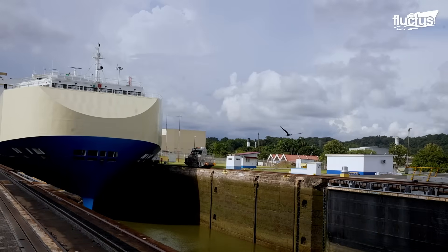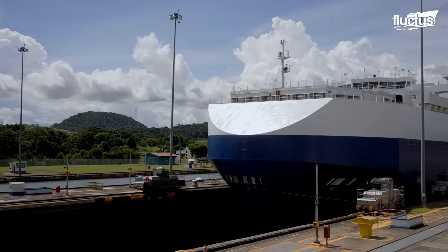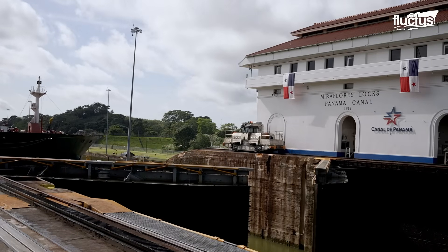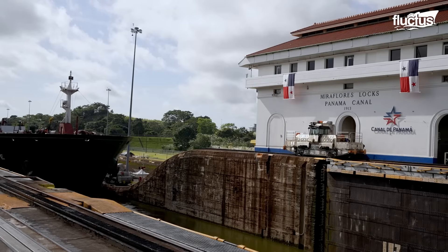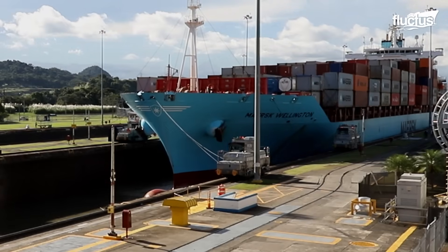It's similar to going upstairs by 85 feet, walking several steps forward, and then going downstairs. This means the first lock raises the vessel to the level of the second lock, and the process continues. Filling or draining a lock chamber takes only about eight minutes.